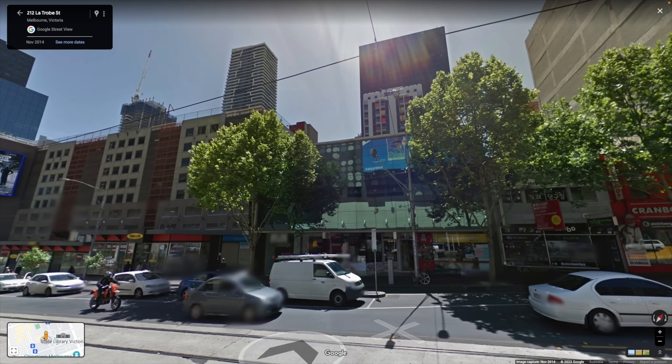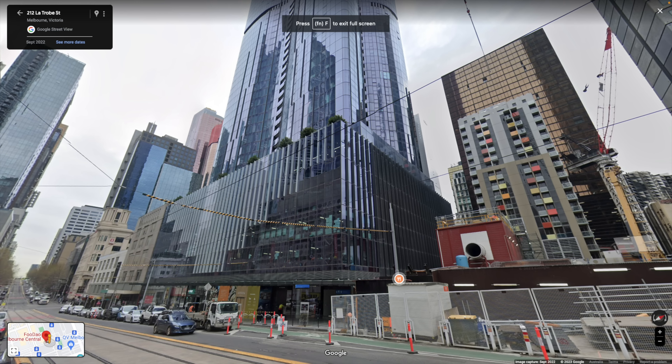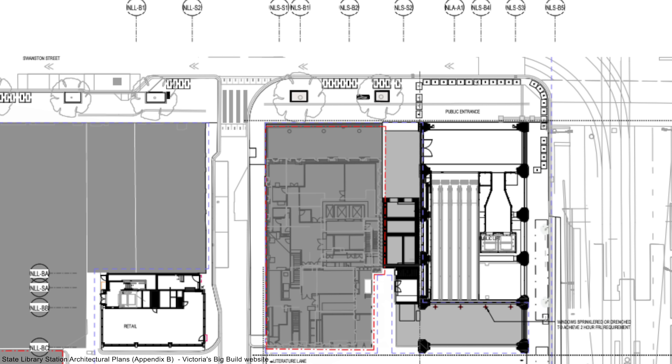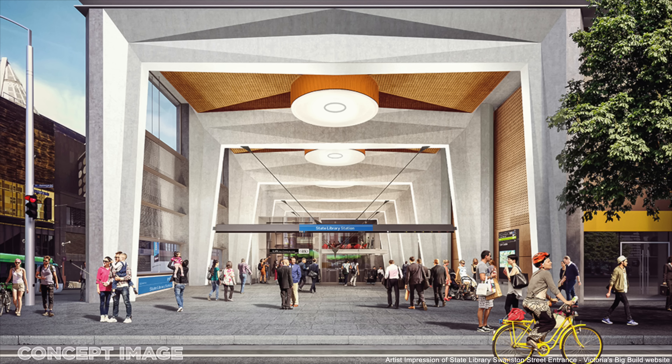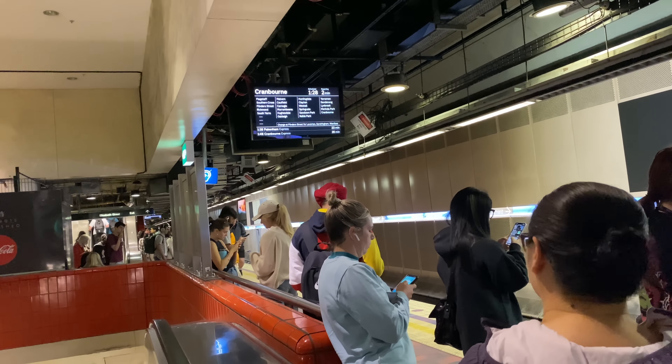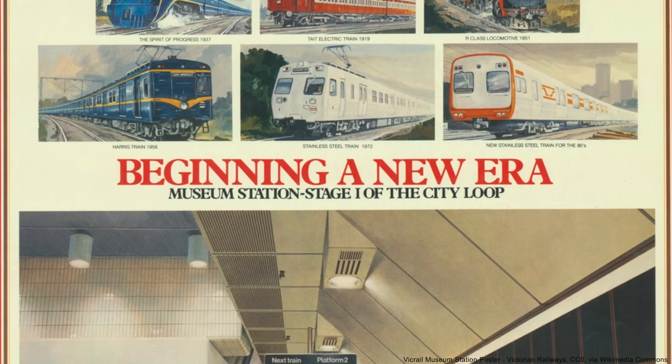Other buildings beyond the music shop have also gone and were replaced by a modern building. On Swanston Street, it was just the rest of Hungry Jack's and a 7-Eleven that went. The Swanston Street entrance leads to a set of escalators facing west that go down to a lower concourse, with two lifts provided as well. There will also be an underground pedestrian passageway linking the new station with the existing Melbourne Central Station. Here's a brief overview of Melbourne Central — it opened in January 1981 and was originally called Museum Station.